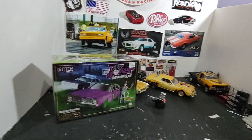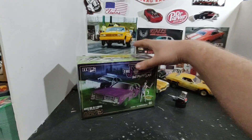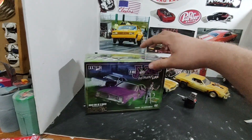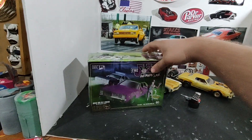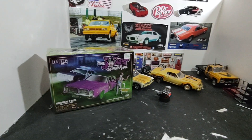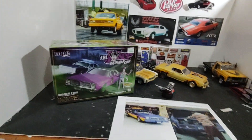I did speak with Jason — this kit does not have an engine. It's already been opened because I still got the plastic on it, but I opened it to rob the motor out of it. Anyway, this is going to be my entry for the street machine group build.